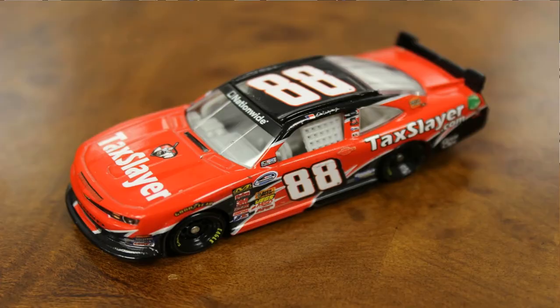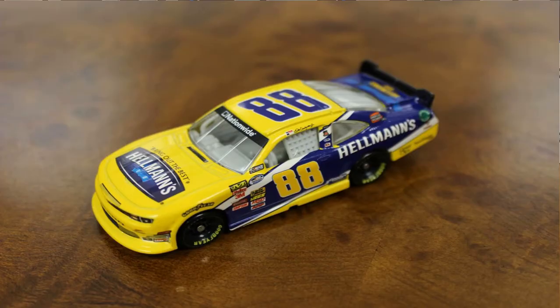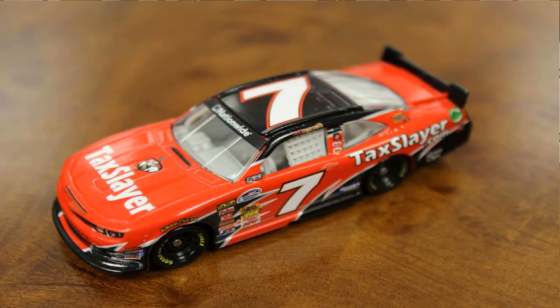Their cousin in the Chevy camp is JR Motorsports. In 1:64 scale we have Dale Earnhardt Jr.'s TaxSlayer car and his Hellmann's car — two cars Junior fans are going to want in their collection. We also have Regan Smith's TaxSlayer car; Regan has already been to Victory Lane this season and loves wheeling that car for JR Motorsports, off to a great start.